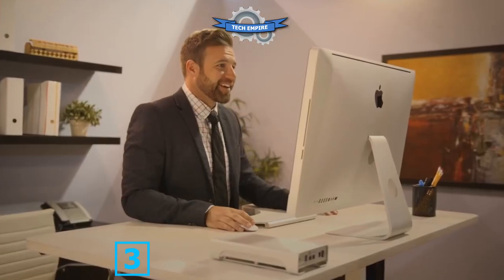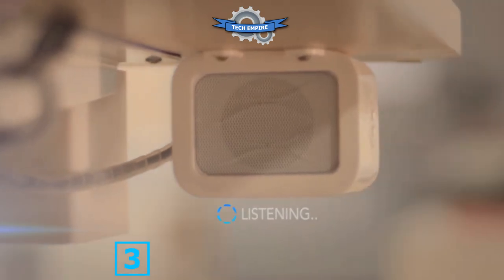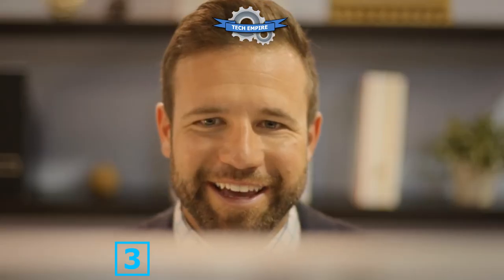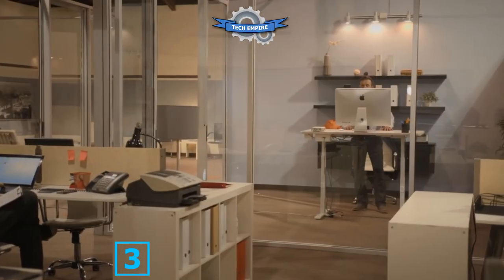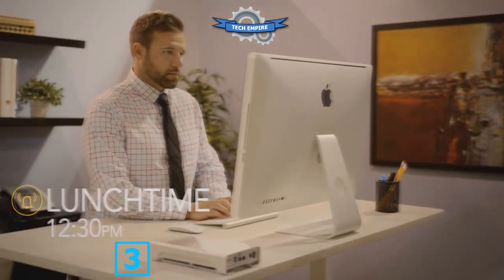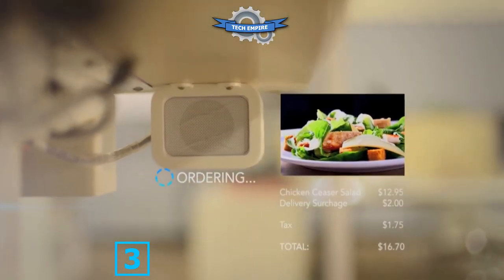Talk to Taylor as you would to a person and she'll communicate with you using speech recognition technology, making her the ultimate personal assistant. Taylor can remind you of scheduled calls, play back messages, place food orders — even remembering your favorite meals — and play your favorite playlists via HD speakers.